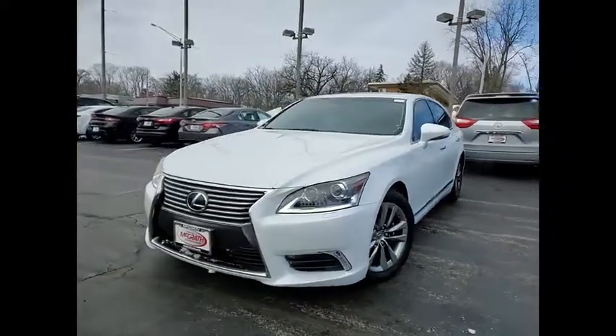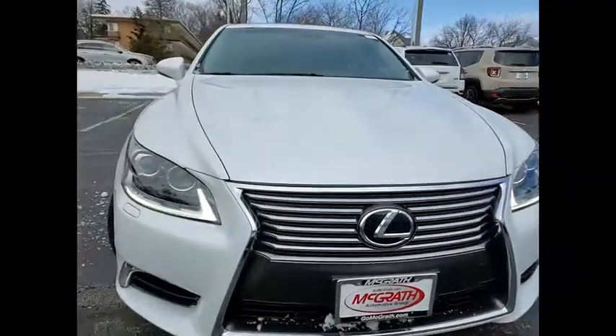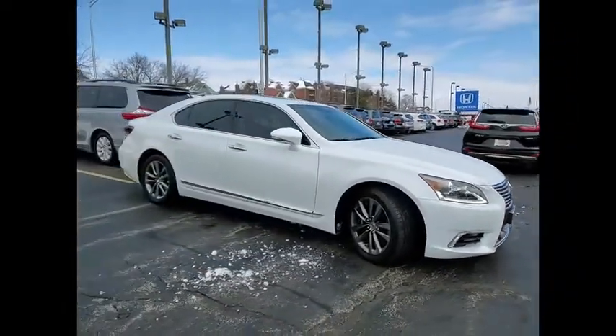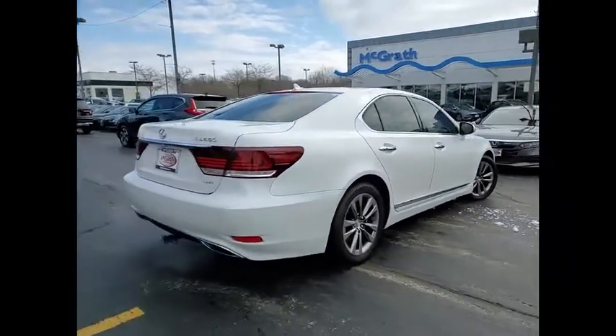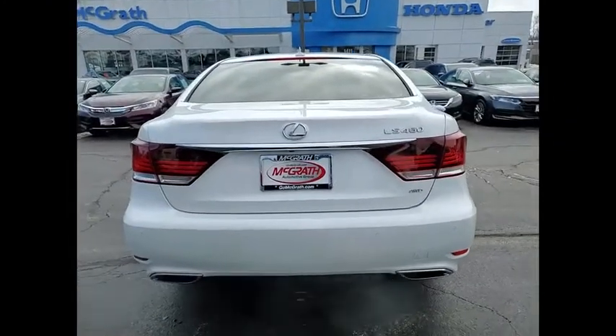Stop by and take a look at the 2013 LS460. Refined and indulgent, yet willing to let loose when given the opportunity, the LS460 boasts a V8 engine that delivers 380 horsepower with an innovative 8-speed automatic transmission. This vehicle has less than 55,000 miles.